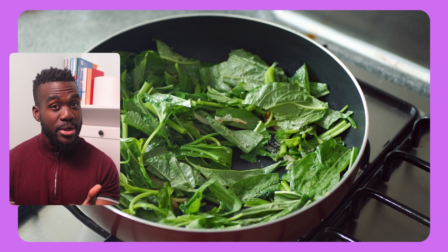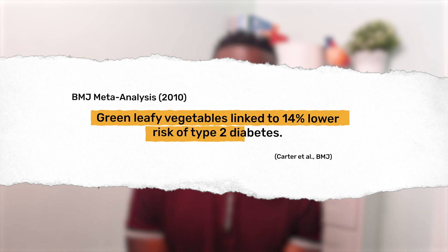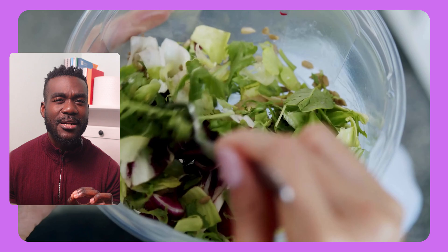Pairing antioxidant-rich fruit with nutrient-packed greens is a powerful combination. Spinach, kale, and rocket — these leafy greens are absolute blood sugar allies. They're ultra low in carbs, high in magnesium, and rich in polyphenols that reduce inflammation and support insulin function. A large study in the BMJ found that people who ate more leafy greens had about a 14% lower risk of developing type 2 diabetes. So don't just treat them as a side — blend them into smoothies, pile them on your plate. They work hard for your blood sugar.